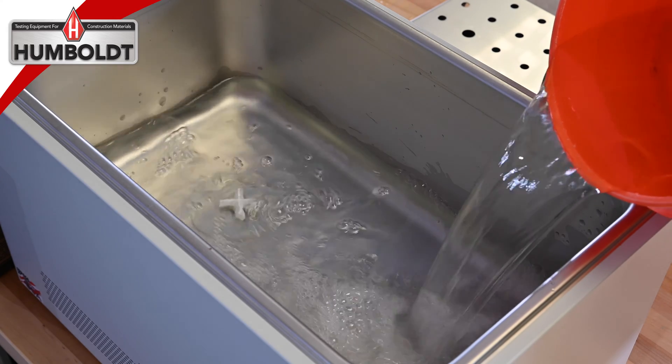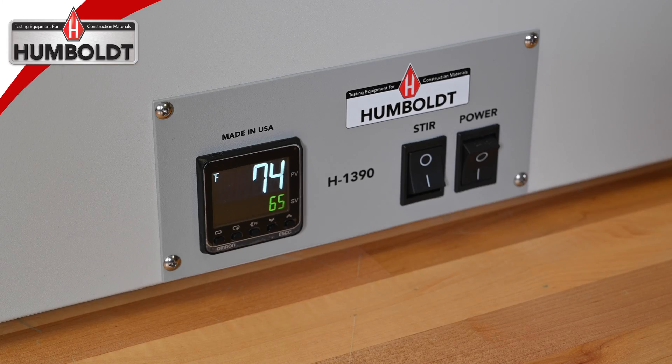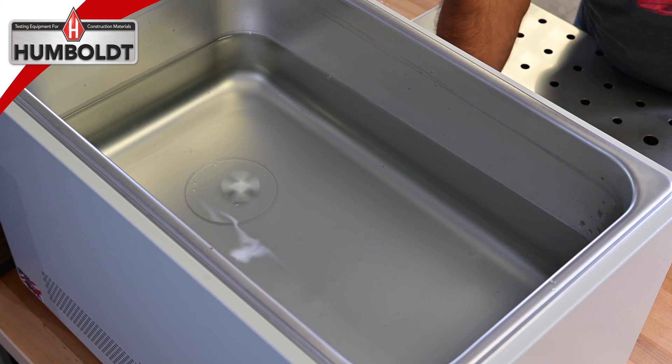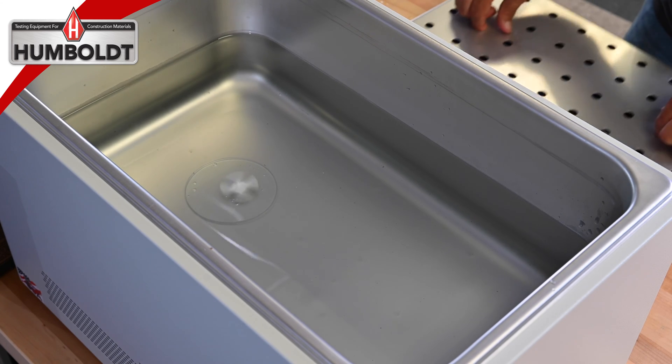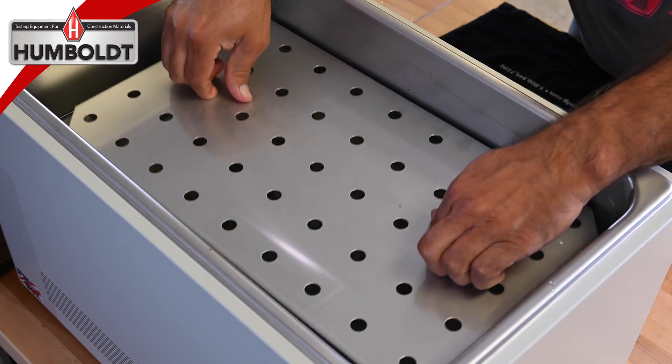Humboldt water baths are fully insulated to ensure constant temperatures are maintained. The deluxe water baths include a self-steering magnetic bar. All models include a stainless steel shelf which supports specimens while allowing two inches of free circulating water above and below specimens.